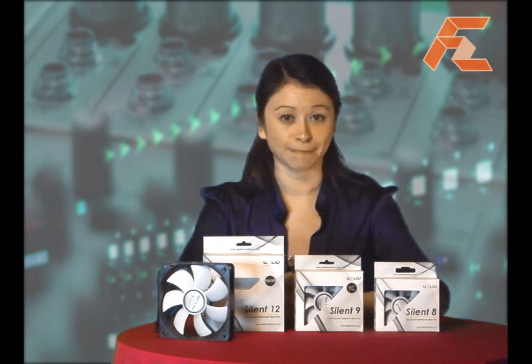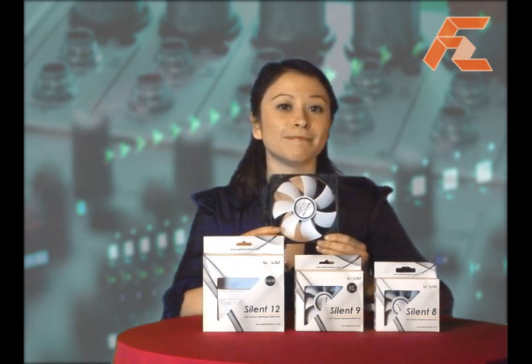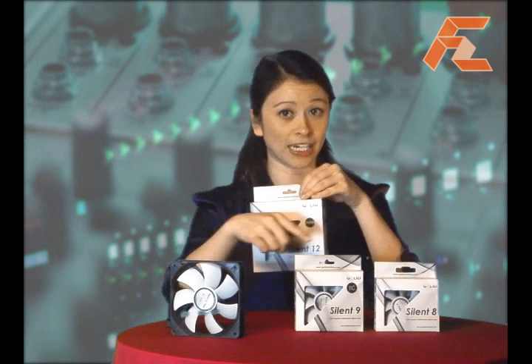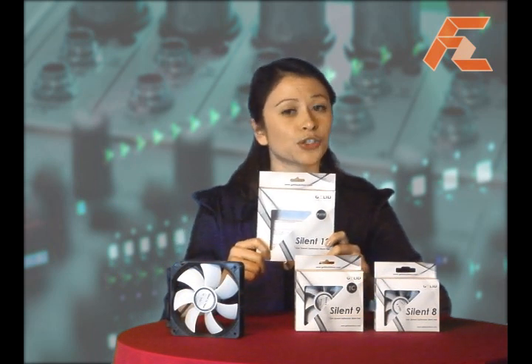Let's take a look at the products that we have here with us today. First up, we have this Silent 12 PWM fan. Taking a look at the package — in fact, all of the packages — they seem full of information and actually look quite attractive.